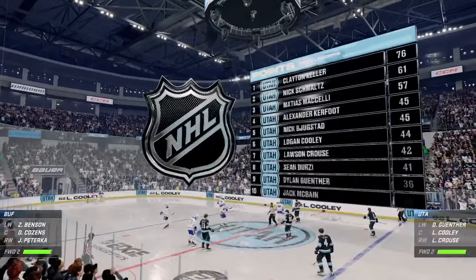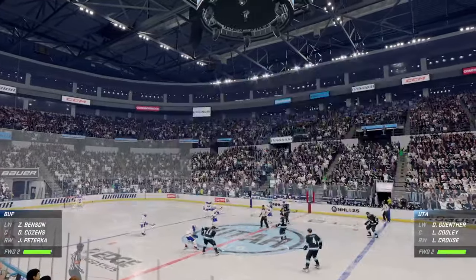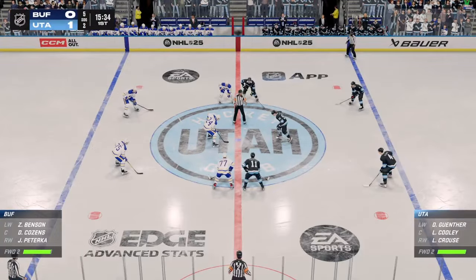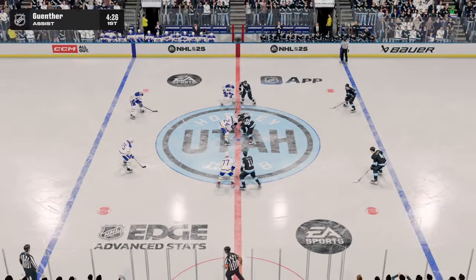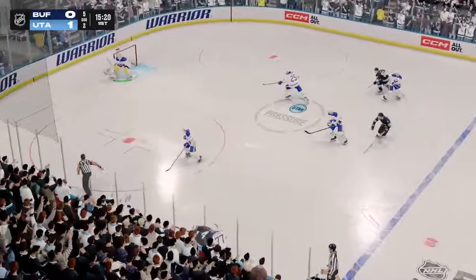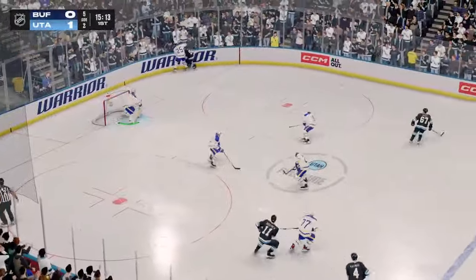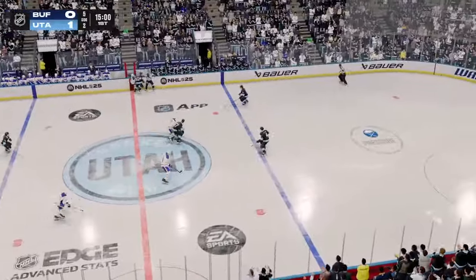Utah's been pushing hard here early in this first period, and their hard work pays off with a goal. There are so many mini-games within a game, James. And to start the period, you can look at it as one, and they have certainly dominated in that area. When you start the game like this, you dictate the pace, and that's exactly what they wanted to do — send a strong message to their away opponent that when you come into our barn, you're not going away with the W.